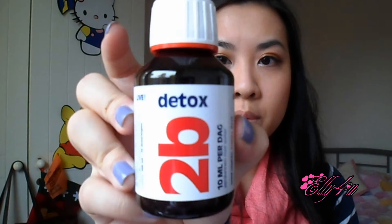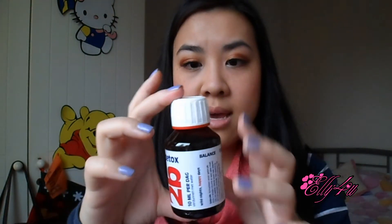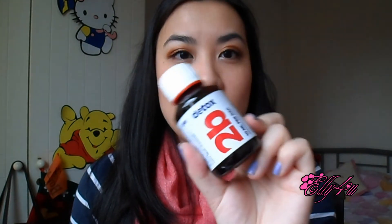It's the 2b Detox, which looks like that. This is also full size and you get 10 uses out of it. Basically it's just a drink that detoxes and cleanses your body. I guess it's good to cleanse from within instead of just the outside, and I look forward to trying this one.